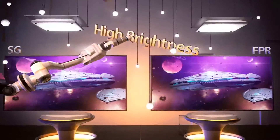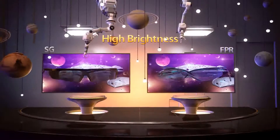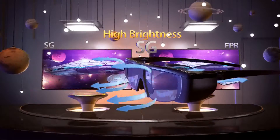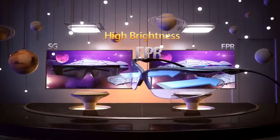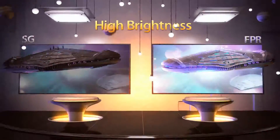Second, FPR 3D gives bright and vibrant 3D pictures. SG3D uses liquid crystal glasses so the light penetration is low. Also, one lens is closed at any given time so the 3D picture is dark. This is a cause for eye fatigue. On the other hand, FPR types use glasses that are always open. Light penetration is high, delivering a 3D picture that is 2-3 times brighter.